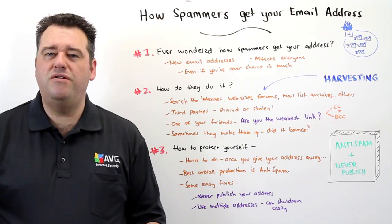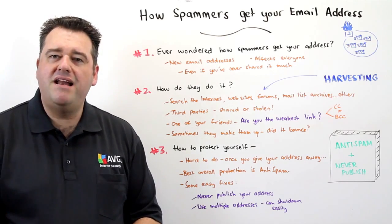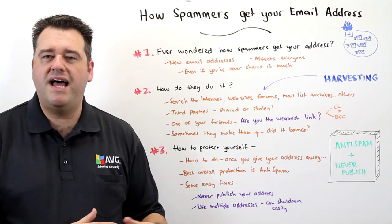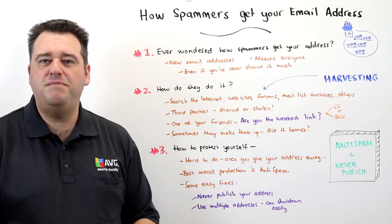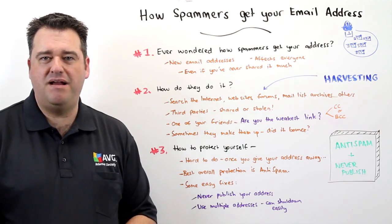The next way is through third parties. Perhaps you've signed up to a website and their database is shared voluntarily with another organisation leading to the spammers, or perhaps hackers have compromised and breached that database.